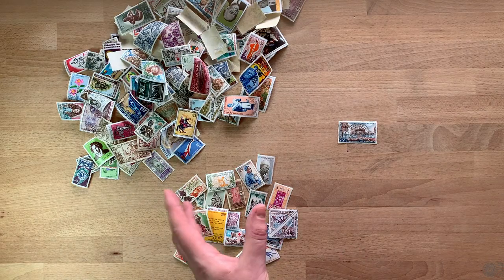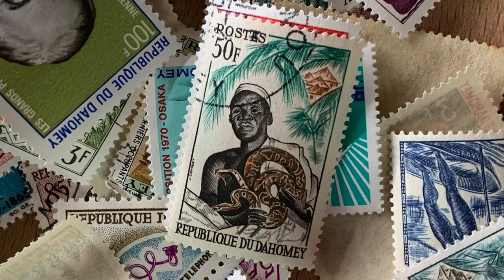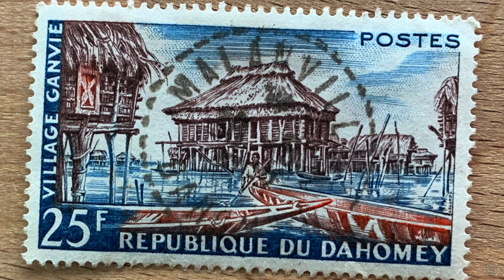I've had Dahomey stamps in my collection ever since I had a collection. But when I started collecting I didn't know where it was, and I probably looked through a modern atlas and didn't find it. In fact, if I was looking at this particular stamp I would have probably said this is part of an island in the Pacific instead of a lake in Africa, which is where it actually is. Things are a lot easier to look up today than when I started collecting back in the early 90s — we didn't have Google. So get your Dahomey stamps together; let's go exploring.